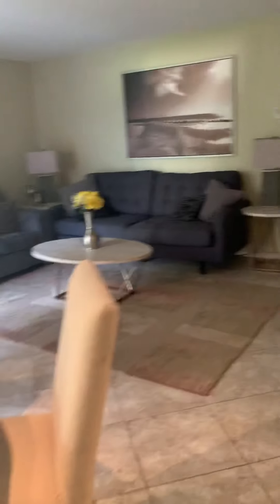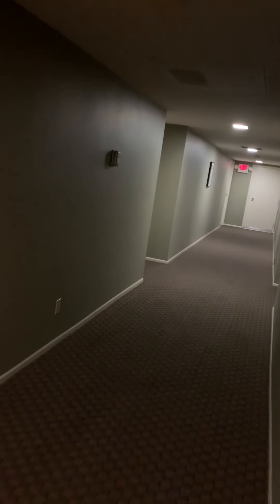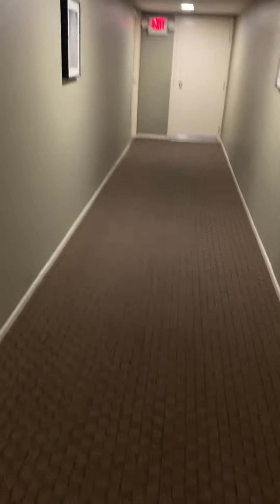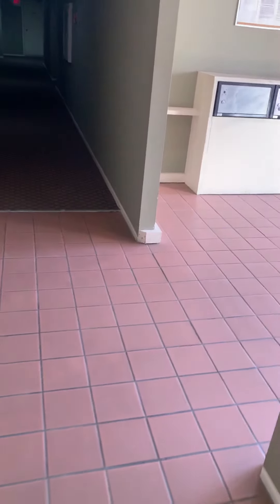I'm going to walk you guys down the hallway so you can see what I'm talking about, because I'm not sure if this is the one that you stayed in previously or not. I want to make sure. So here's the hallway — it's kind of like a hotel, actually. You'll access your unit from inside the building.